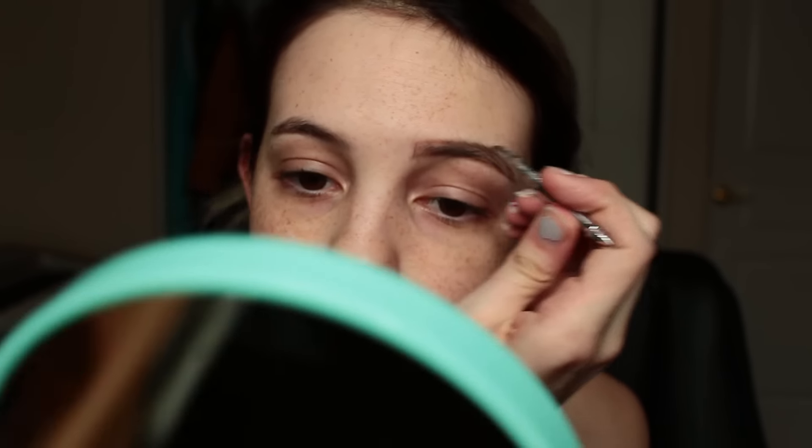I take the excess product that's on the brush after I make this and just putting it here. Then I take a little bit more of the product and just put it on my eyebrows.